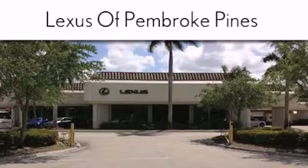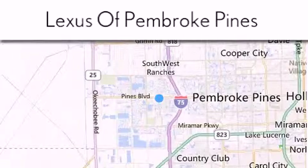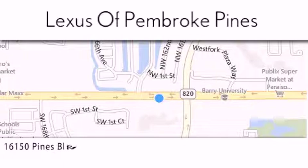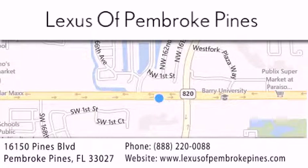If you have any questions, please visit our website, give us a call, or stop by our dealership. We are located at 16150 Pines Boulevard in Pembroke Pines, just one mile west of I-75. We look forward to serving you!